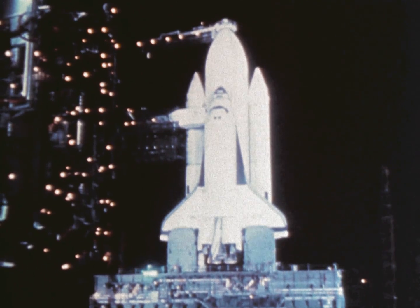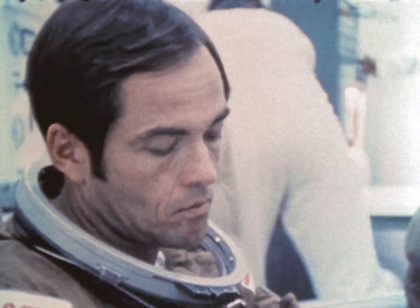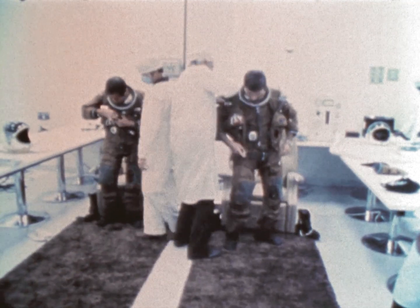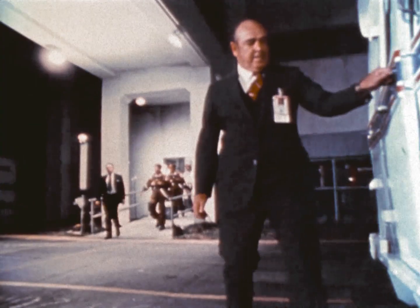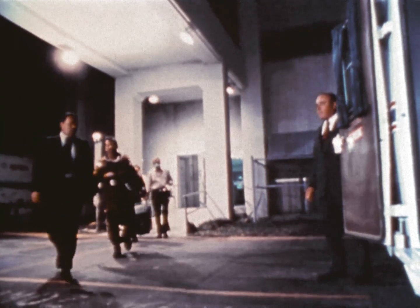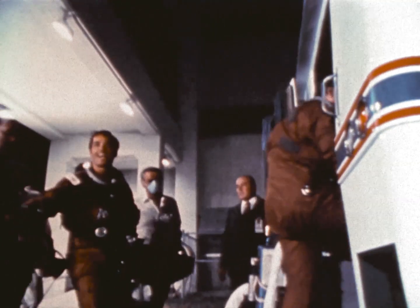This is just background stuff that shows the vehicle on the pad. This shows Bob Crippen getting ready to fly, and there's me. My big project the week before flight was getting bigger United States flags put on our pressure suits. One of these bureaucrats told me it had to be a small flag to balance the space shuttle program, and I pointed out to them that the United States was bigger than the space shuttle program.